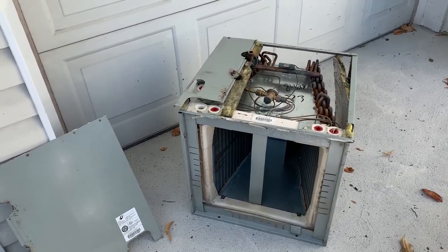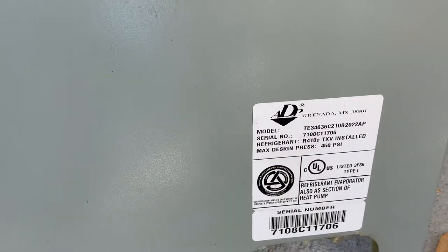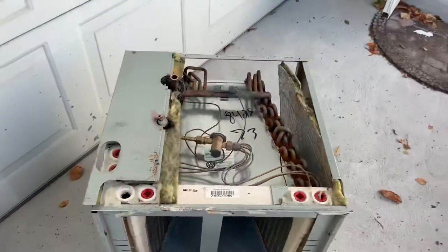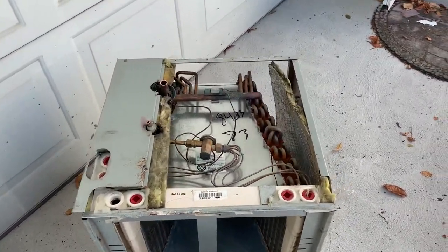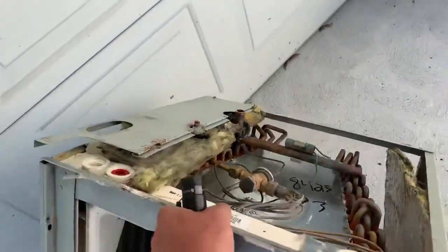Today we are replacing an ADP three-ton case evaporator coil for our 410a system. The reason we're replacing this is because it has refrigerant leaks in the coil.